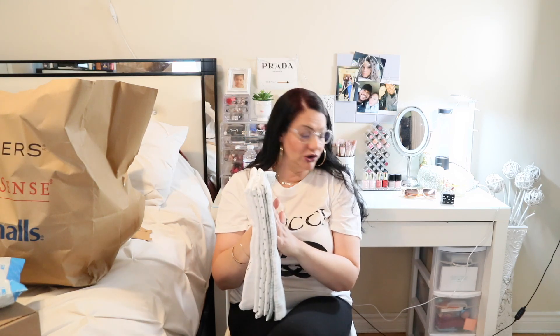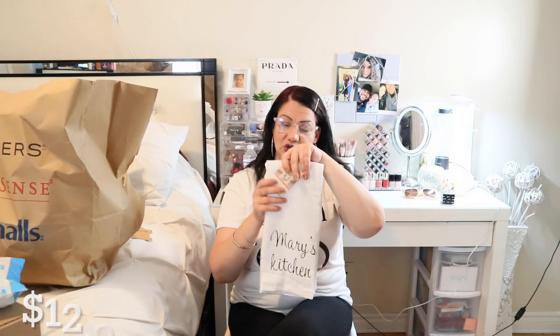From Home Sense I found this kitchen towel set that says 'Mary's Kitchen' — and my name is Mary, so that sold me immediately. I love cooking and I found a towel set with my own name on it. It's from Spirit of Love, 100% cotton, and there's a set of three inside. I was so happy to find this.